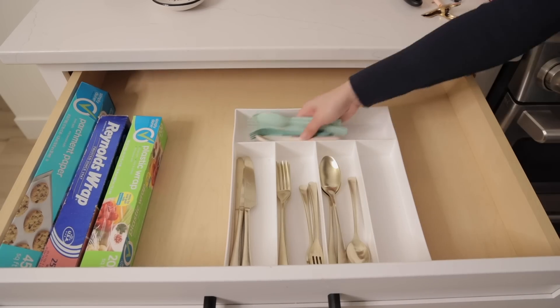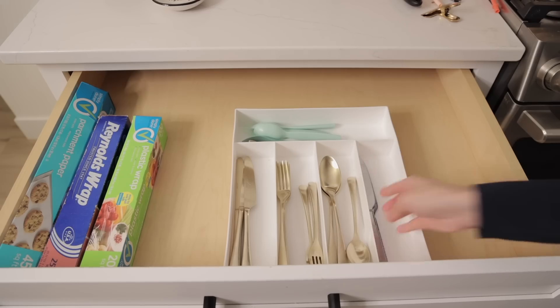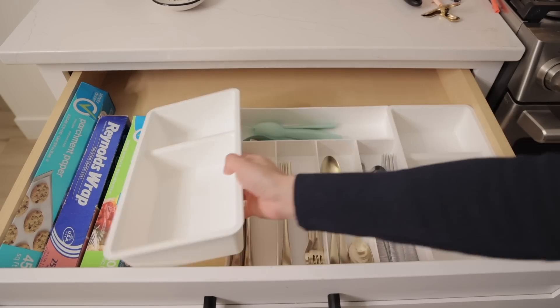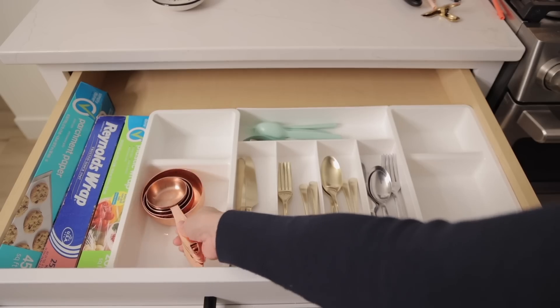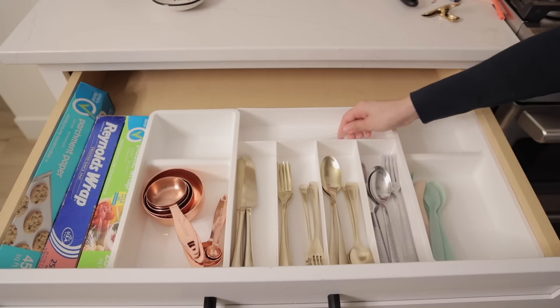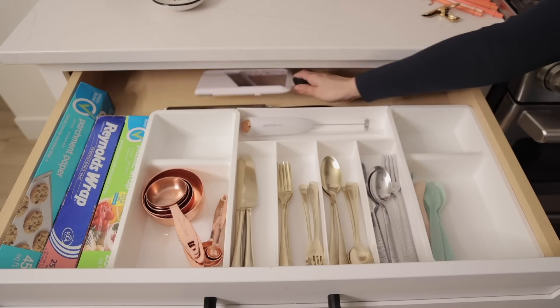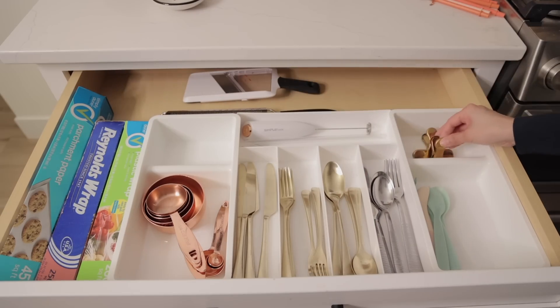I pretty much just wanted to clean the utensil holder because it gets really crusty and I don't clean it that often. Then I added two containers from Ikea to do a little more organizing so everything doesn't slide around like it was in the before clip. And of course I had to declutter some stuff and rehome things that didn't need to be in this drawer.